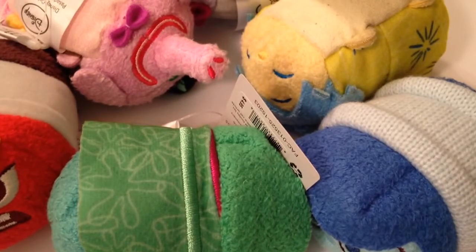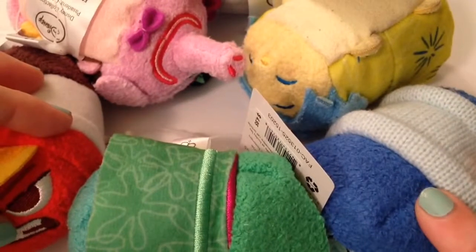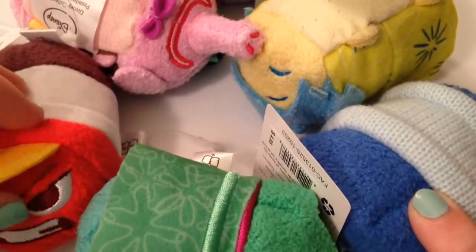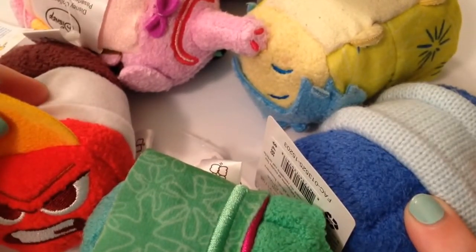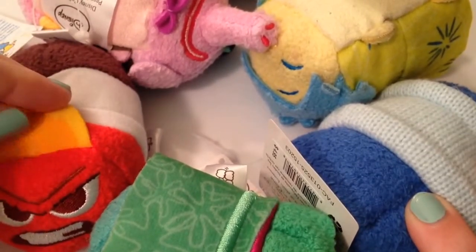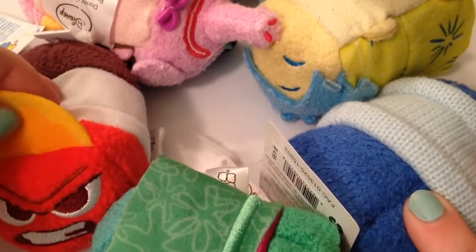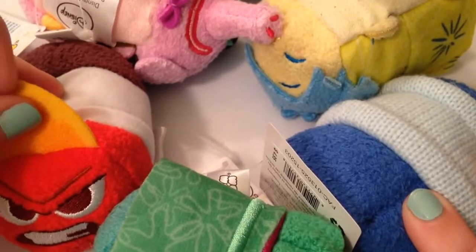Hey guys, it's Casey and Courtney, and today we are going to show our small little collection from Inside Out. This one is actually from Target — we managed to pick it up because we missed out on the collection when they released it at the Disney Store. I think they actually released it before the movie, and I have to kind of get emotionally attached to the characters before I want to commit and buy products from them.